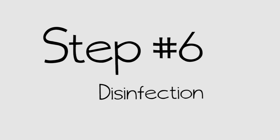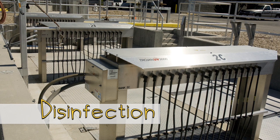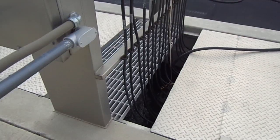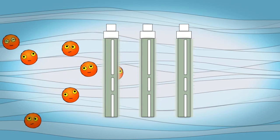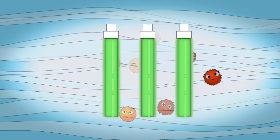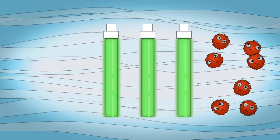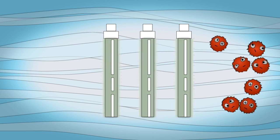Our sixth and final liquid treatment step is critical. One of the most significant threats to human health is waterborne pathogens, so it's critical to disinfect the water before sending it to the river. Water is disinfected using ultraviolet light. The water is sent through UV lamps — kind of like what you see in tanning booths, only way stronger. The UV light inactivates the bacteria that are left in the water before we discharge it.